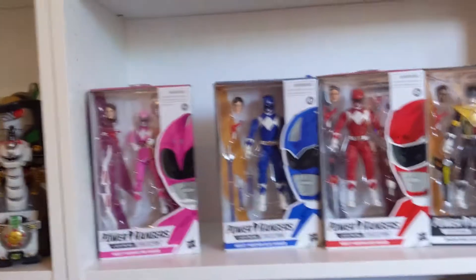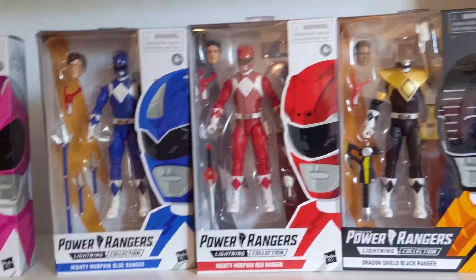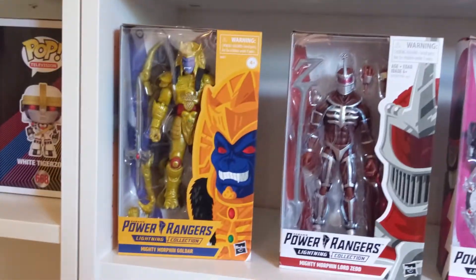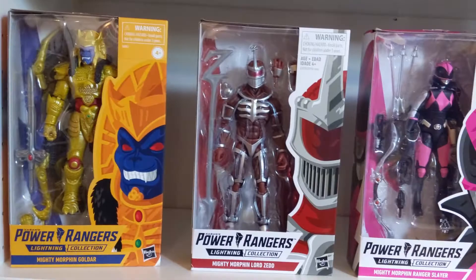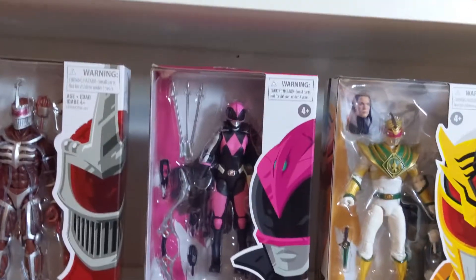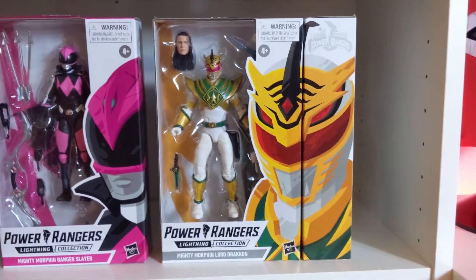Then we move down into more Mighty Morphin. We got Kimberly, Billy, Jason, Zack, and Tommy. Down here we got Goldar, Lord Zed, Ranger Slayer — awesome looking figure, I love it — and Lord Drakkon. I had to get two to make that corner effect.